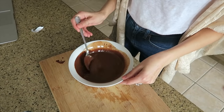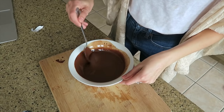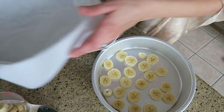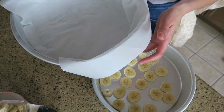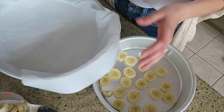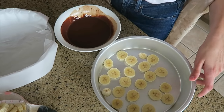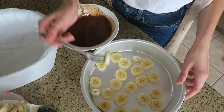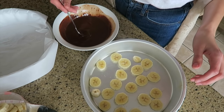This is the consistency we want to get to with the melted chocolate. So we have our frozen bananas, our chocolate, and I lined a tray with parchment paper to put it in the freezer once the bananas are inside. I recommend using a small fork — it will be easier to dip them in the chocolate.